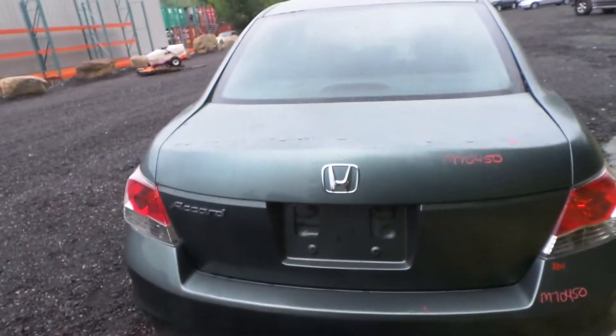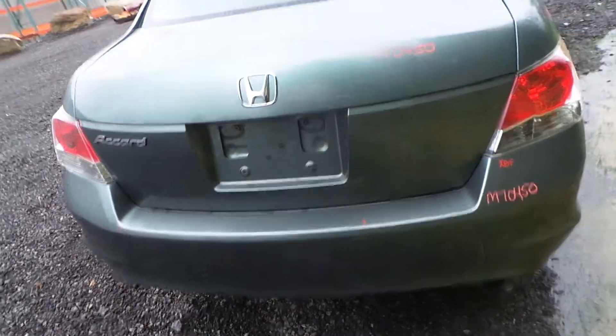Around the back we have two good taillights and a 000 lid gate that comes with the hinges. The rear bumper is good for rebar and foam.